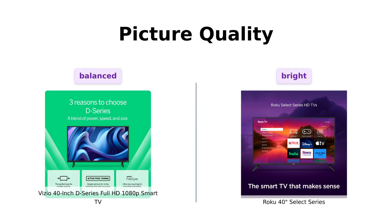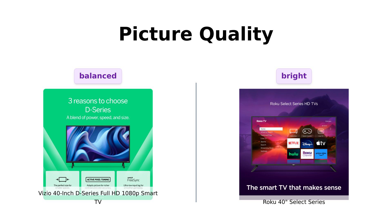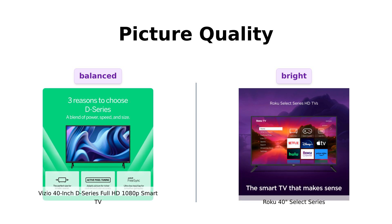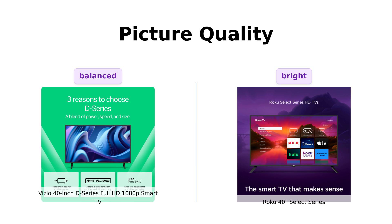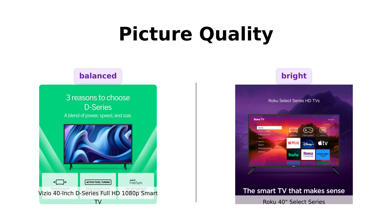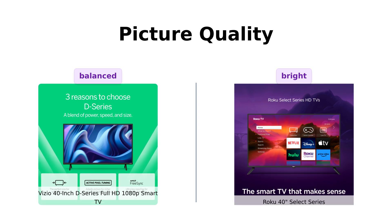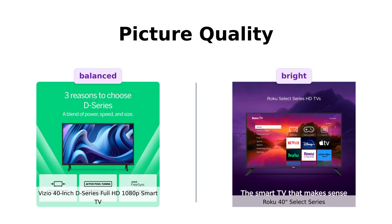First up, picture quality. The Vizio D Series boasts a 1080p Full HD resolution and promises a brilliant picture with its full array LED backlight. Reviewers have praised its clear picture and good sound quality, making it a great value for the price. The Roku Select Series claims to give you a bright picture with exceptional clarity and stunning brightness. Reviewers agree, noting its great picture quality and easy setup. If you want your TV to double as a lighthouse, go with Roku. If you prefer a uniform, balanced light show, Vizio's got your back.